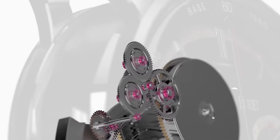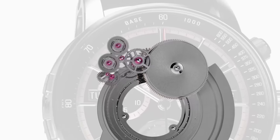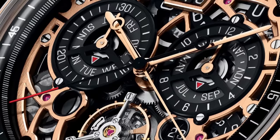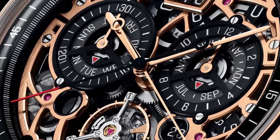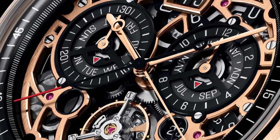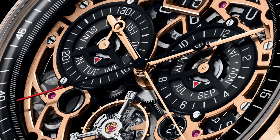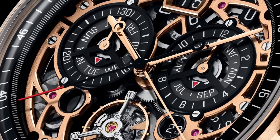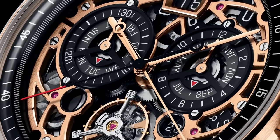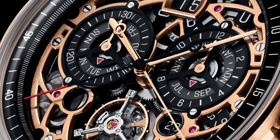That's a lot — that's more complications than I know. They say there are 40 functions, but I think that just means the chronograph has got start, stop, and go back again — all those kinds of things. They spread that out a bit because they want to be a little bit loosey-goosey with the numbers. Hours, minutes, seconds — that's three, there's 37 more.